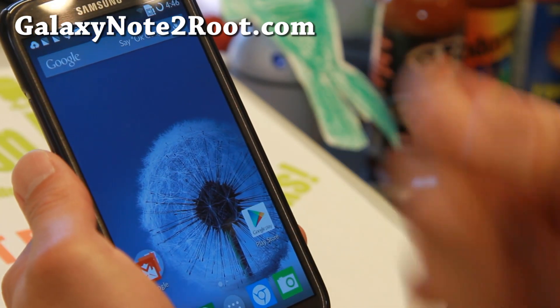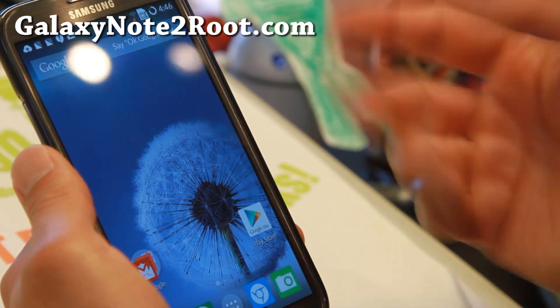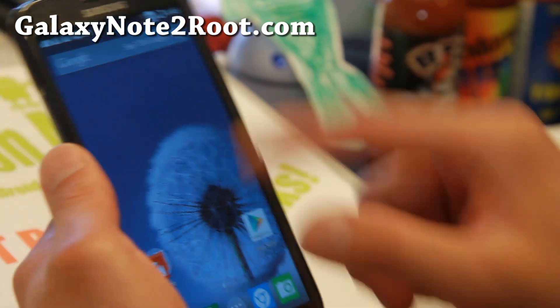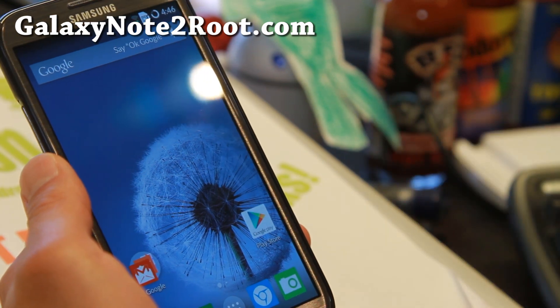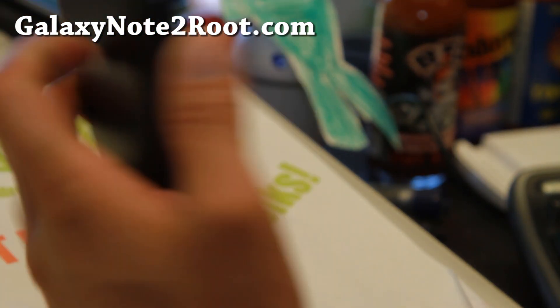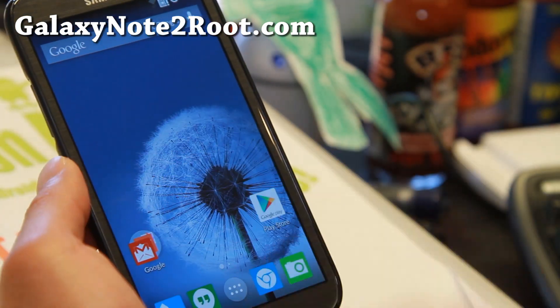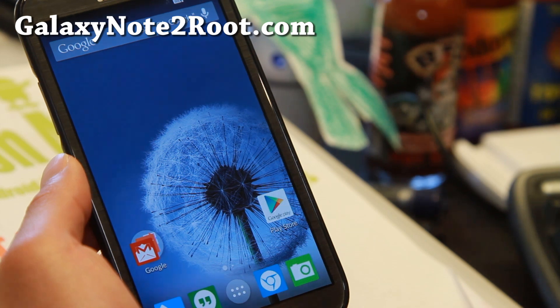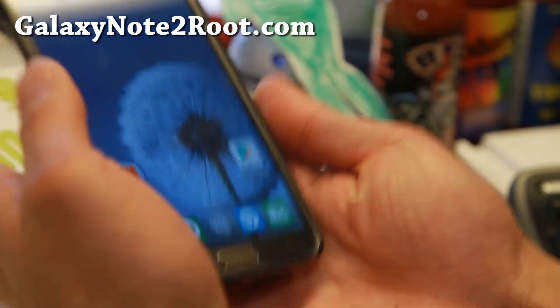Next week I should have a bunch more AOSP ROMs based on the latest Android 4.4.3, but for now definitely check this out since it is available for all of the variants. I really love it, so check it out and let me know what you think. If you have a Galaxy Note 2, don't forget to subscribe to my email list at GalaxyNote2Root.com, hit that like button, and share this with your friends on Facebook, Twitter, or Google+.